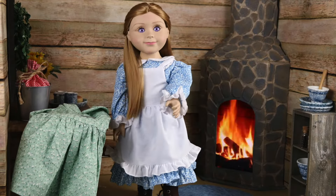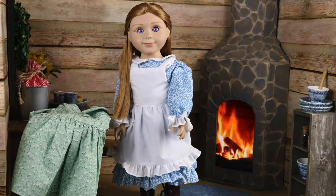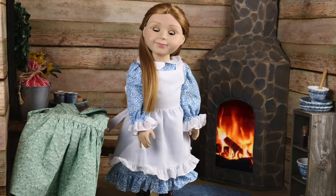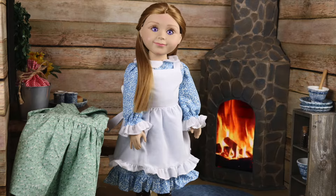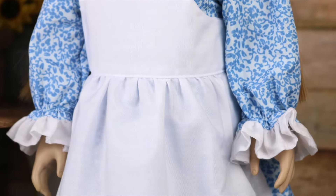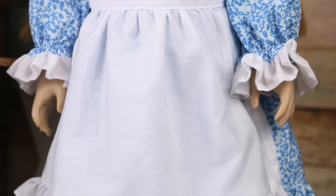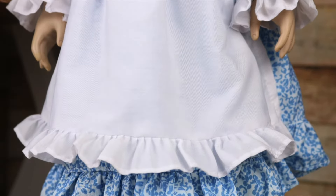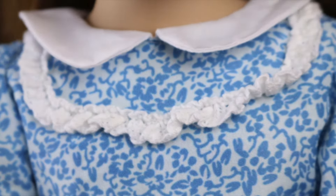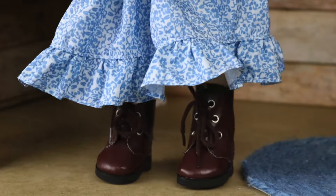Do you like my outfit? I sewed it myself. Pa surprised me with this beautiful blue calico fabric from Olsen's General Store. When I'm working, I like to wear this apron to protect my clothing. Life on the prairie can be a little messy sometimes. I was able to add some lace around the collar, and the ruffles on the bottom are a pretty detail.